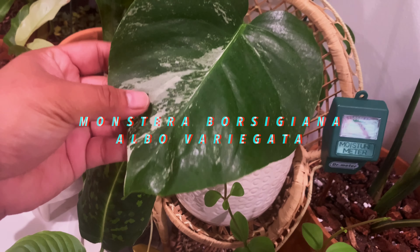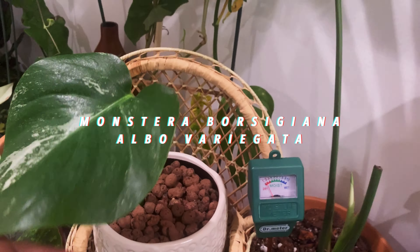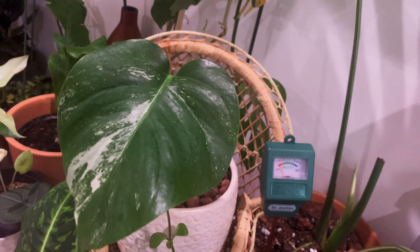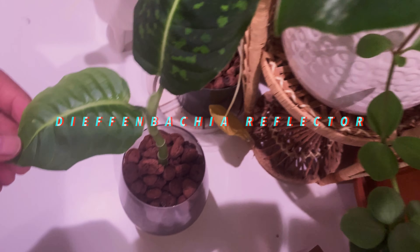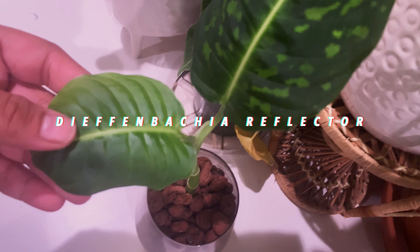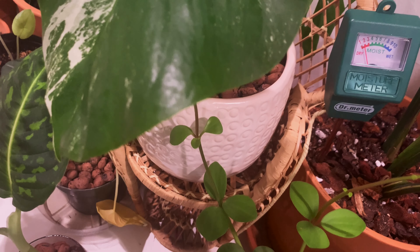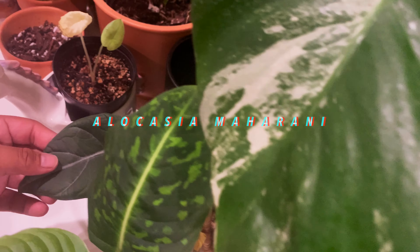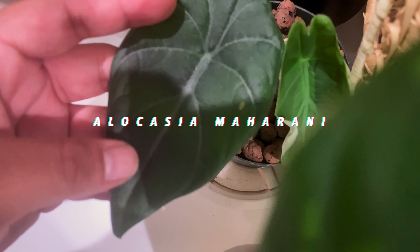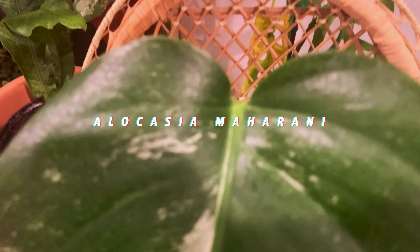Speaking of variegated monstera — this is my second variegated monstera. That's right, I have two. This is my Albo Borsigiana, I think that's how you say it. It's in leca. And this one is my Dieffenbachia Reflector, although it does kind of look like an Anthurium veitchii with this rippling leaf — like it's stacked. Over here, let me pull them out — this is my Alocasia maharani that I unboxed in a video. I lost a leaf, but the new leaf is coming — that's what I tell myself.